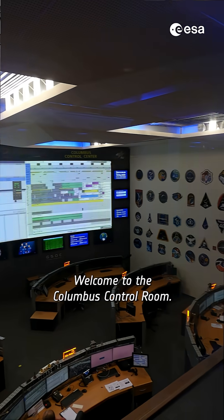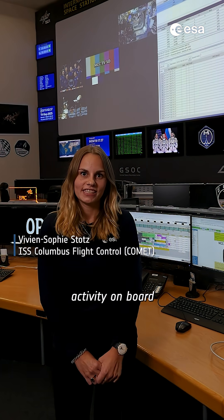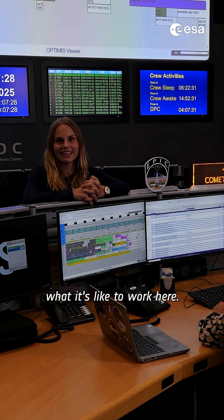This is where Europe talks to space every day. Welcome to the Columbus Control Room. This is where we follow the astronauts' activity on board the International Space Station. When you see astronauts on board the ISS performing experiments, we are the ones helping them to make it happen. Let me show you what it's like to work here.